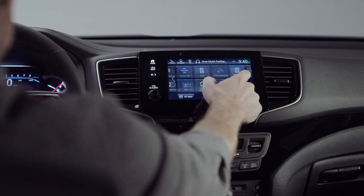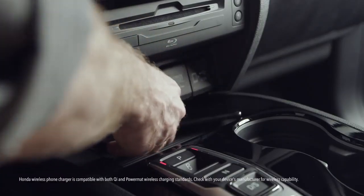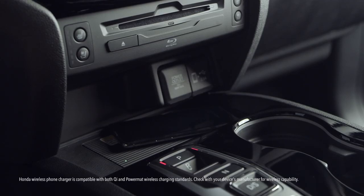There's also the Cabin Talk in-car PA system that lets you communicate with the kids in the back even if they're wearing the entertainment system headphones, and a wireless phone charger that works with both Qi and Powermat compatible devices. And of course, the suite of Honda Sensing safety and driver assistive features. The list just keeps going.